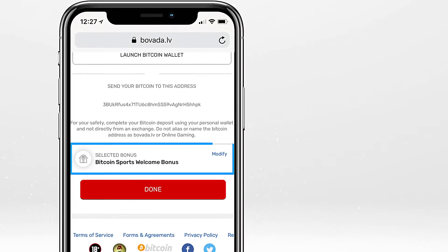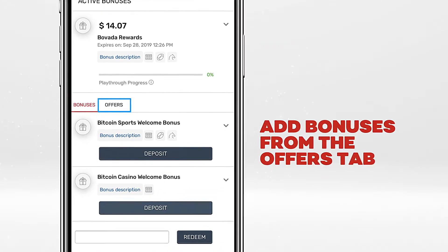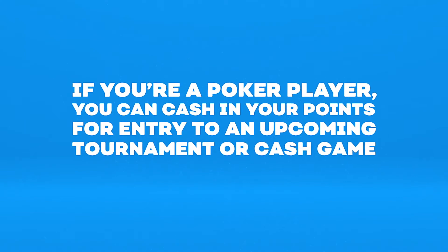Available bonuses are also conveniently listed in the cashier and can be added directly from the deposit page. Under the Offers tab, you'll find specific promotions that can be purchased using the rewards points you've earned. For example, if you're a poker player, you can cash in your points for entering into an upcoming tournament or cash game.